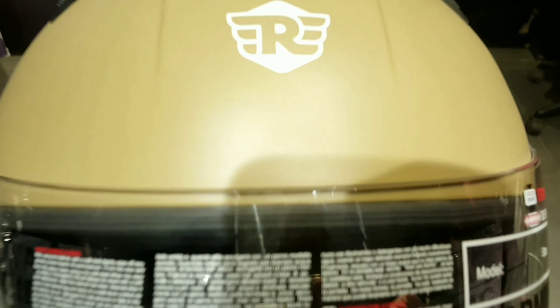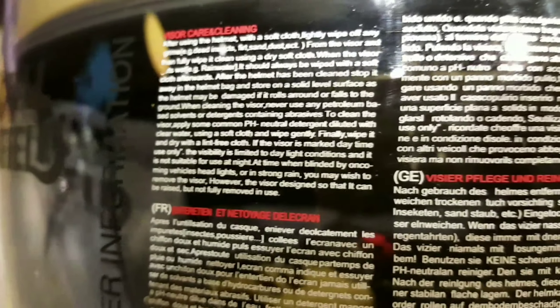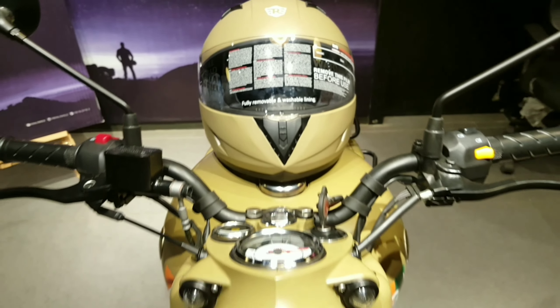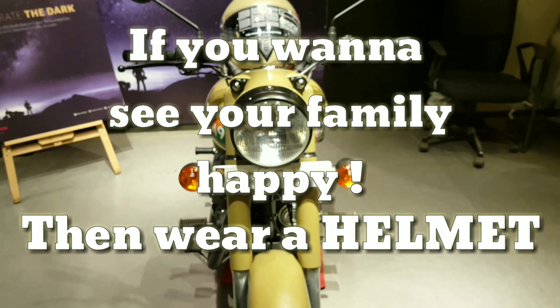If you want this bike, then surely you should buy this helmet as well. This helmet is safe and has less light reflection, which decreases accident cases. I know you want to rule the road, but first wear it and then rule the road. This is the crown of a rider. Thank you.